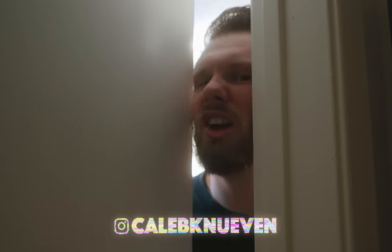One moment. Oh, hi. I thought you were coming tomorrow. Okay, well, yeah — we can do this now, that's fine. Let me just clean up real quick.